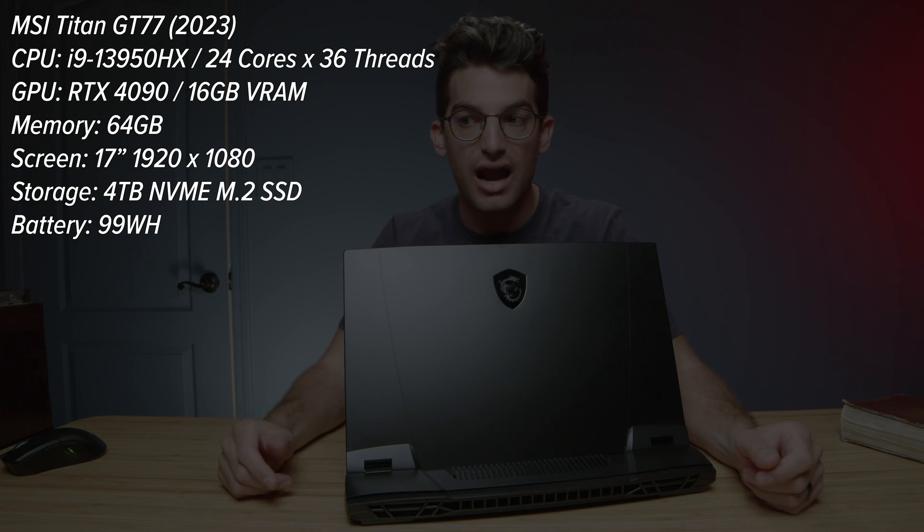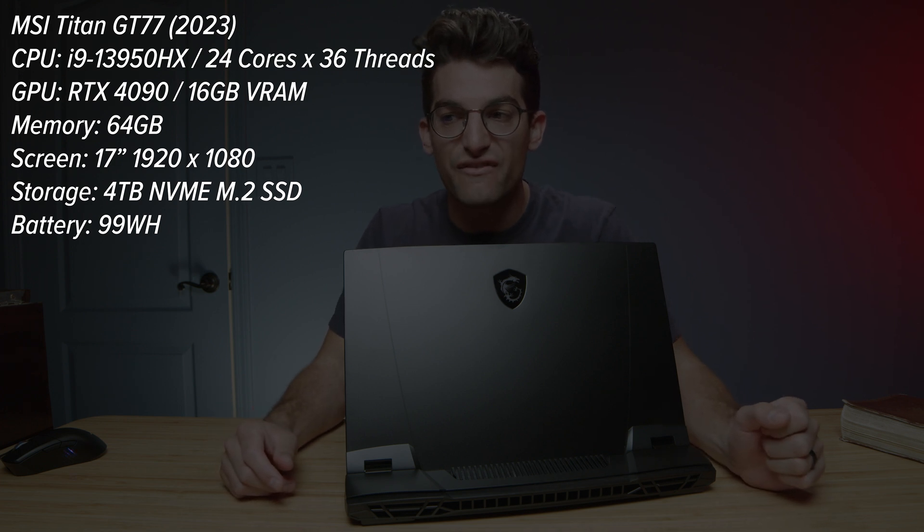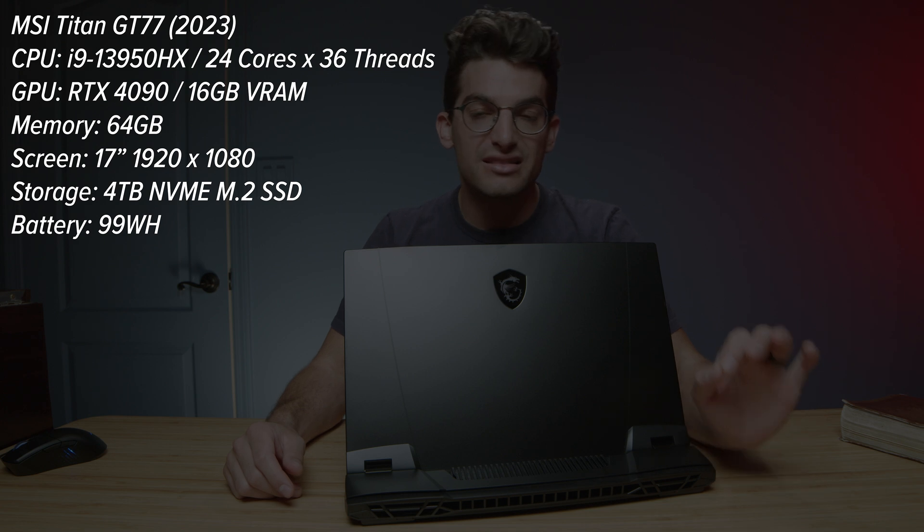This laptop comes with the latest Intel i9-13950HX. MSI told me that this model is not actually going to be available on the market — they're instead going to have the 13980HX available for purchase, so just keep that in mind as a slight disclaimer on the benchmark results. We also have the RTX 4090 with 16 gigs of VRAM and 64 gigs of RAM installed — four sticks of 16 gigs — which means you can get this system upwards of 128 gigs of RAM with the four available RAM slots. This also has four terabytes across three available M.2 slots, so this is quite literally a desktop replacement.